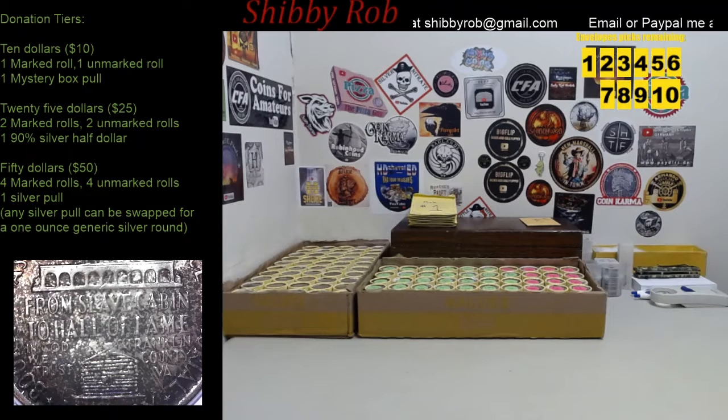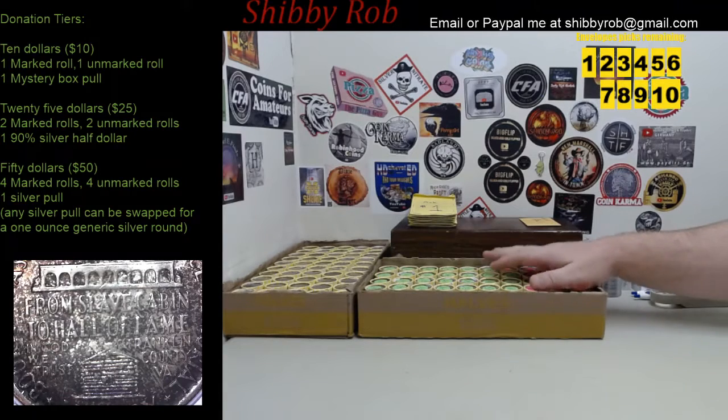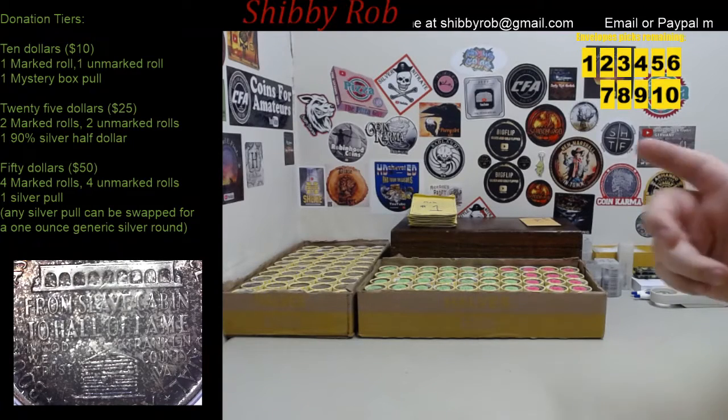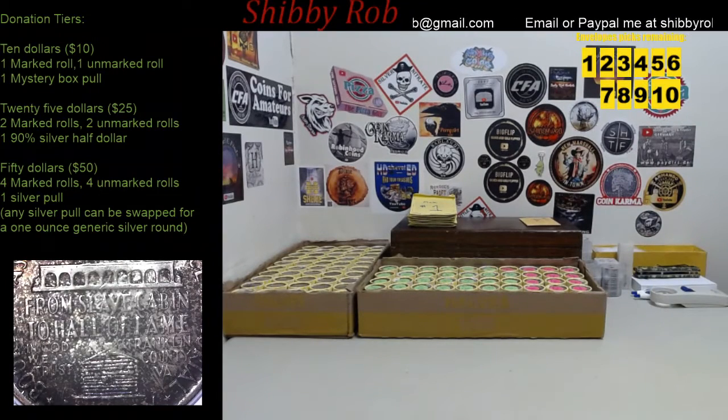As of right now, we have plenty of rolls left for donation — I think we have three donations so far, so out of the 50 marked rolls, I think 12 are spoken for. If anybody is interested in donating, go ahead — we have plenty left. If by some chance we get close to selling out before the stream starts, I'll keep an eye on it and post a comment down below to let you guys know.